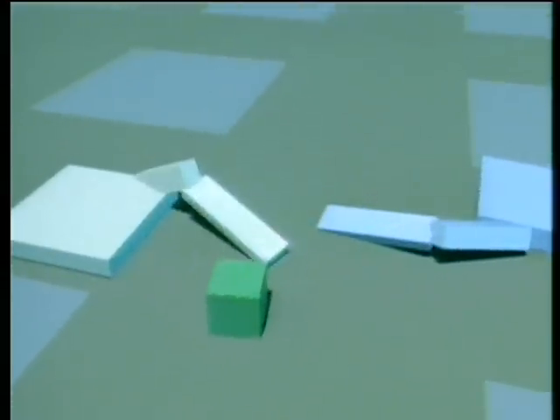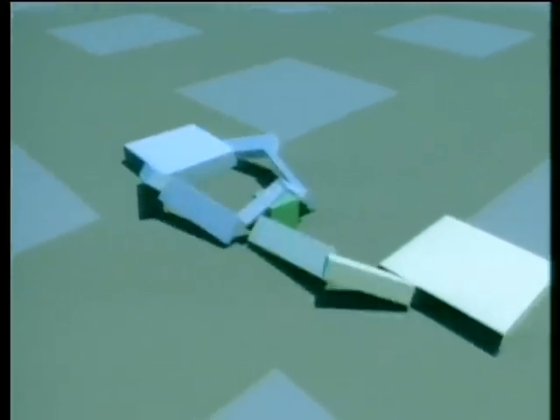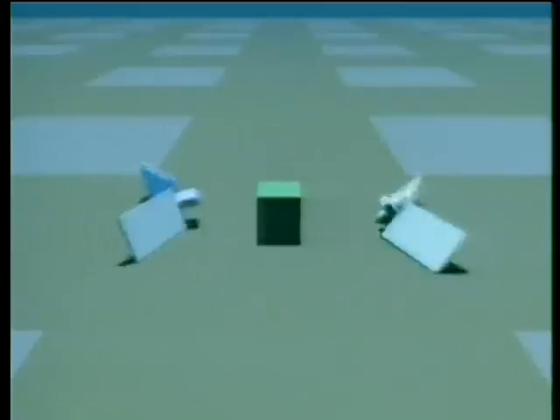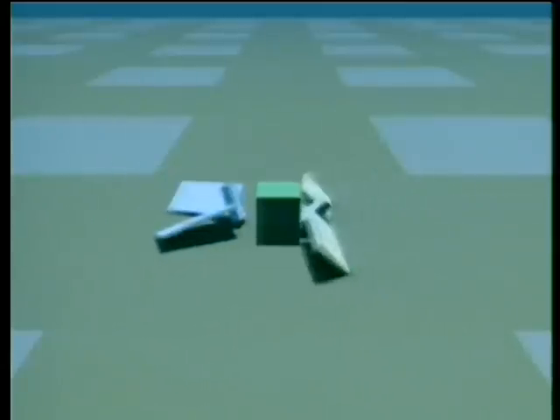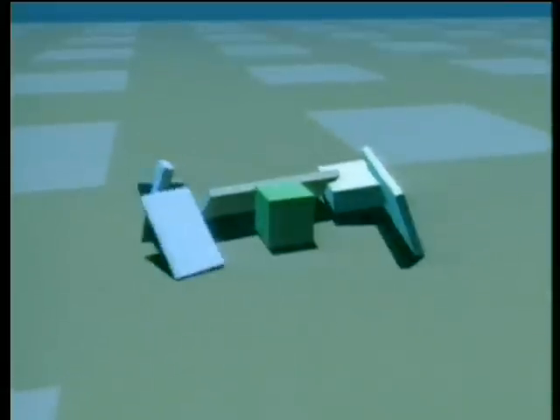This final group of creatures was evolved for their ability to compete for control of a green cube. The creature closest to the cube at the end of a simulation is the winner. A strategy first arose for simply tumbling towards the cube, then one learned to block out its opponent, and later one learned to overcome the obstacle by climbing over it.